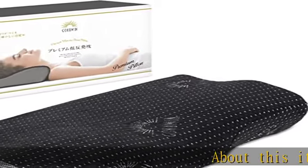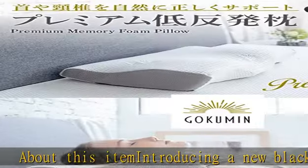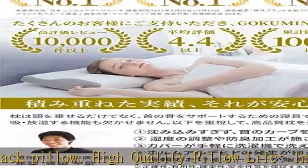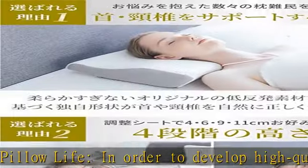Introducing a new black pillow: a high-quality memory foam pillow. This specially developed ergonomic 3D shaped pillow features a deodorizing function with bamboo charcoal and a pillow stopper to prevent slippage.